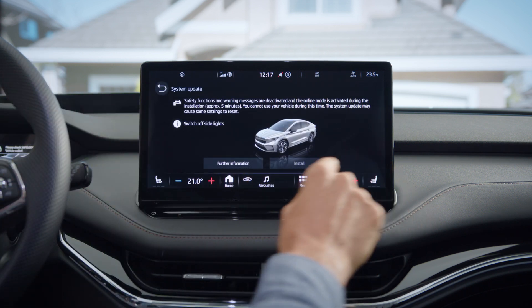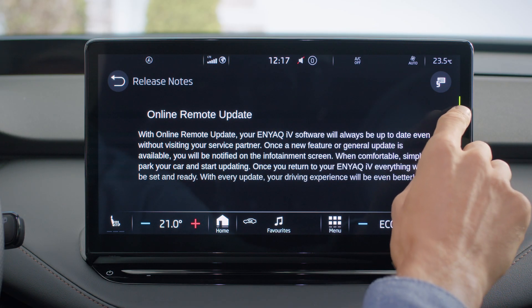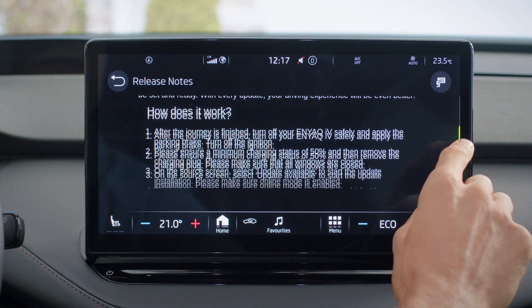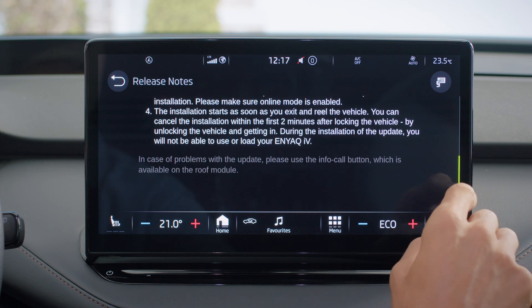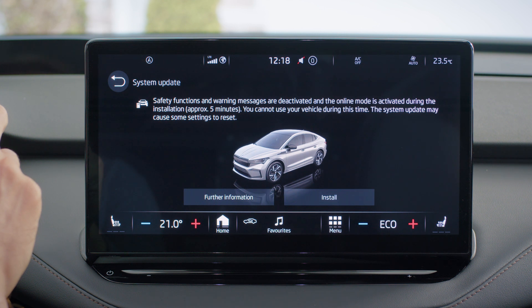Once you click on the update available, you can go through further information where you will learn what exactly the update contains and what new features your vehicle will get. You will be asked to meet conditions before the update can start, such as closing the windows or turning off the lights.